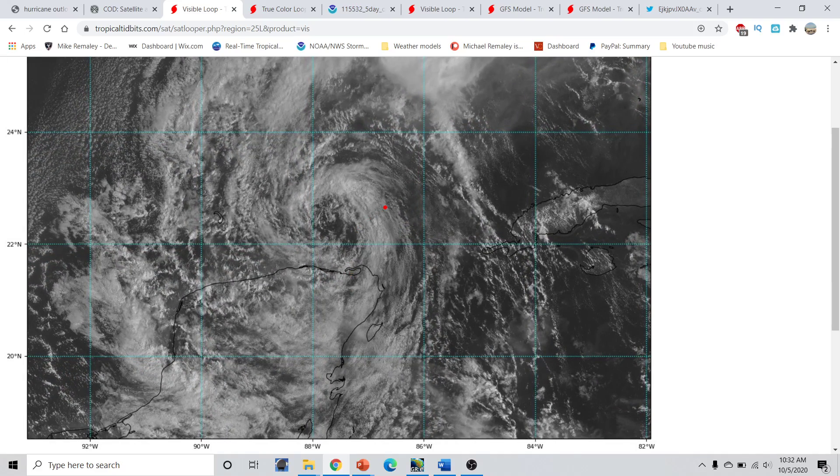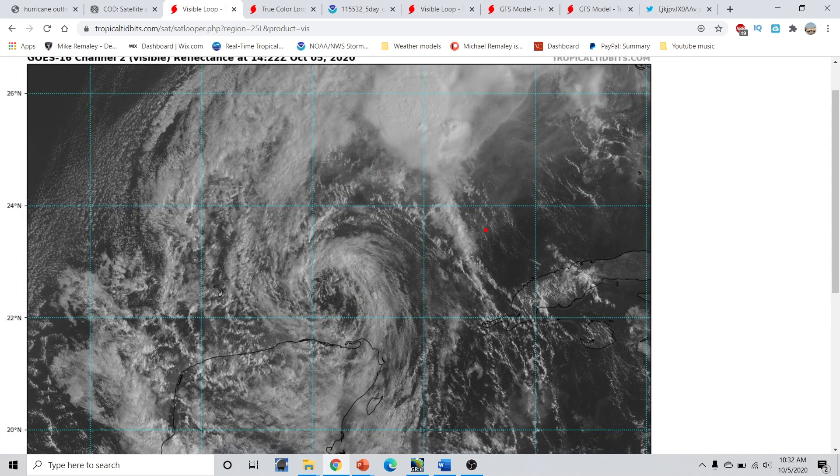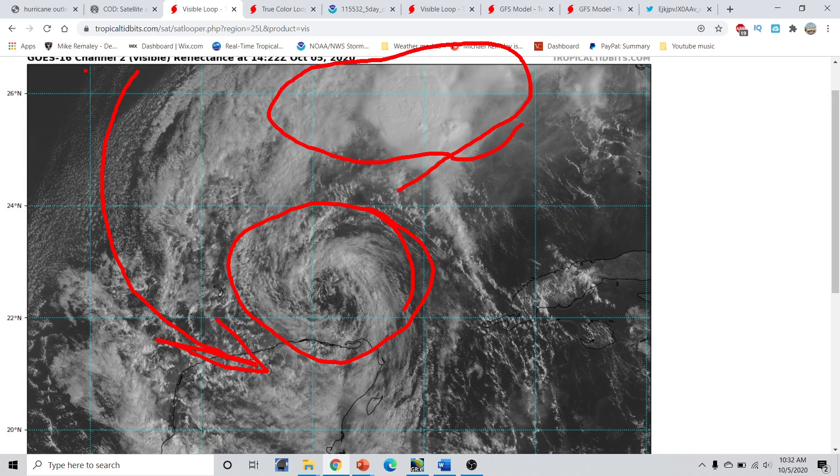Focusing briefly on Tropical Storm Gamma, we can see a very exposed center of circulation right now. If we scroll up, you can notice where all the deep convection is associated with the storm — it's kind of this broad area of mess up here. That's all the deep convection associated with Gamma, and this is a pretty exposed center. You can very clearly see there is no deep convection around to speak of, basically, because we have all this dry air wrapping around from very cool air left over the Gulf of Mexico.